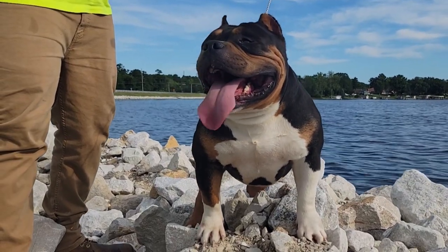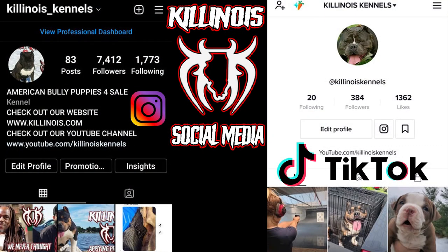Before we get too deep into this video, make sure you get over to Instagram and follow us at Killanoid underscore kennels, and also follow us at Killanoid Kennels on TikTok. We're going to be dropping a lot of exclusive behind-the-scenes footage on these two platforms, and the people that already follow us over there have already got a sneak peek at these pups.